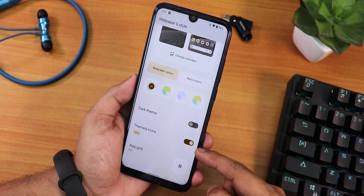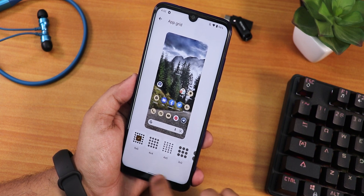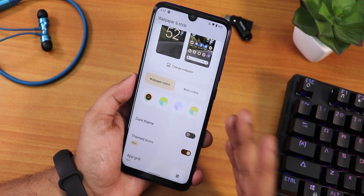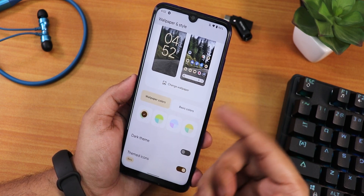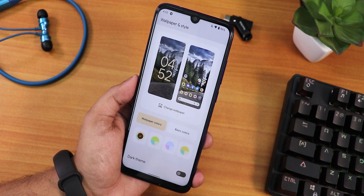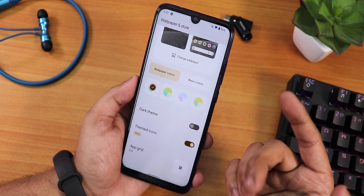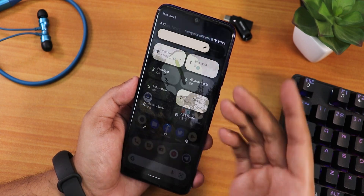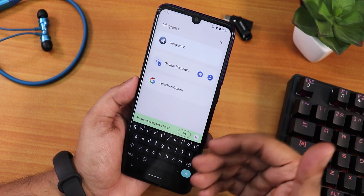I've enabled themed icons, which you can enable from wallpapers and styles by scrolling down. You can customize the app grid up to a 5x5 option and change wallpapers. The accent color will be based on your current wallpaper, which is great. You can also go with basic colors and enable the dark theme. The brightness slider works just fine, and in the app drawer you can search for any app.